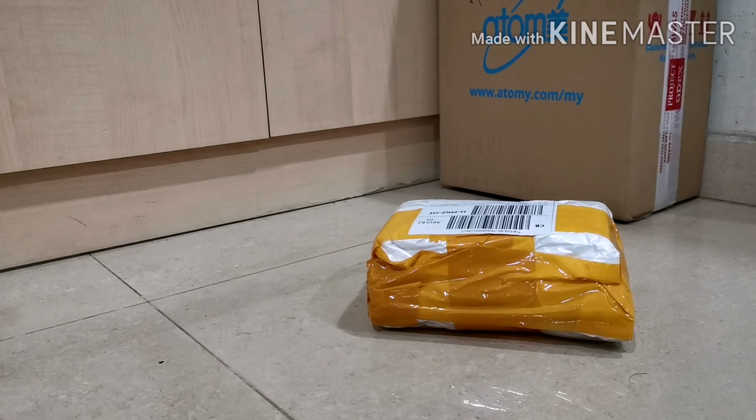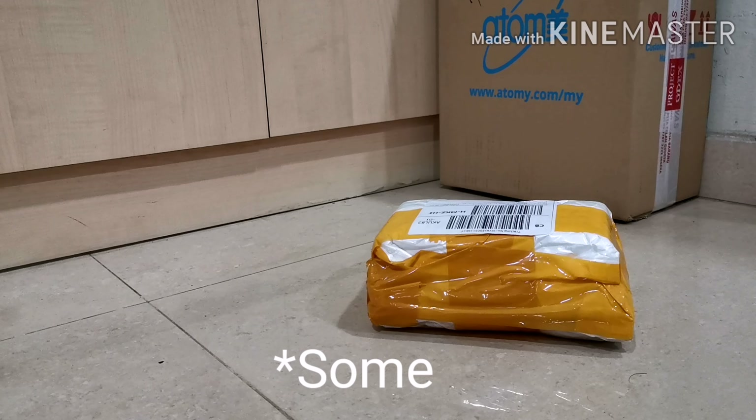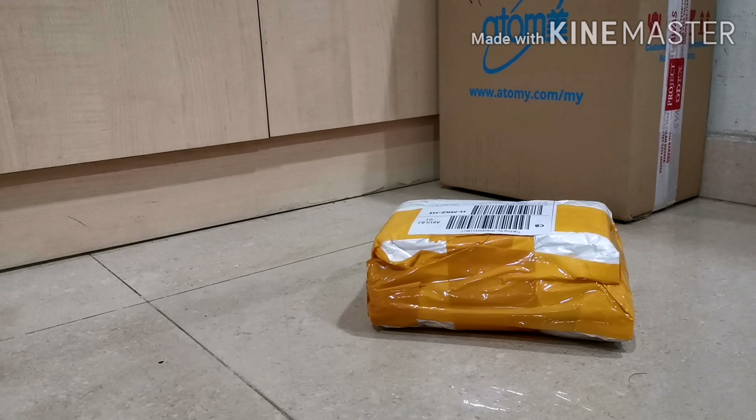Hi guys, another unboxing today, and this time it's something from China. The purpose of this video is to tell you that nowadays, lately, some things are cheaper from Lazada than from AliExpress. I was very shocked a few months ago when I found a few things that were cheaper on Lazada than AliExpress.